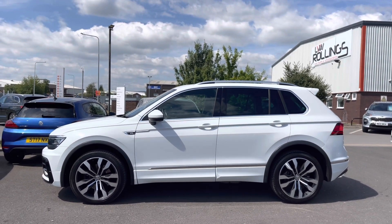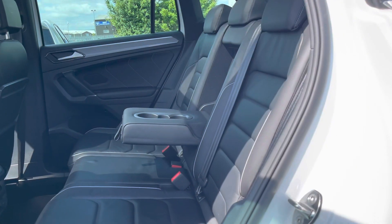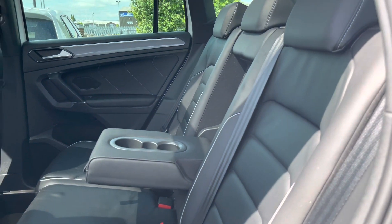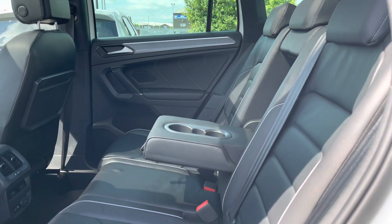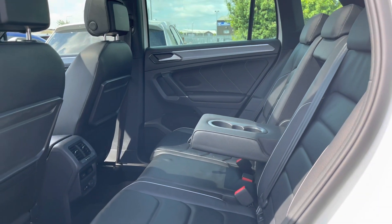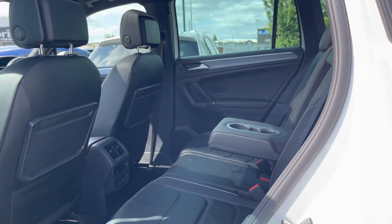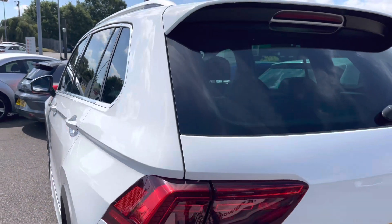Taking you inside the rear interior, we have this Vienna leather upholstery, which is an additional feature on this fantastic model. We've got your pull-out plastic trays on the two front seats. Your rear passengers also have access to climate controls, ensuring the full car is always comfortable.